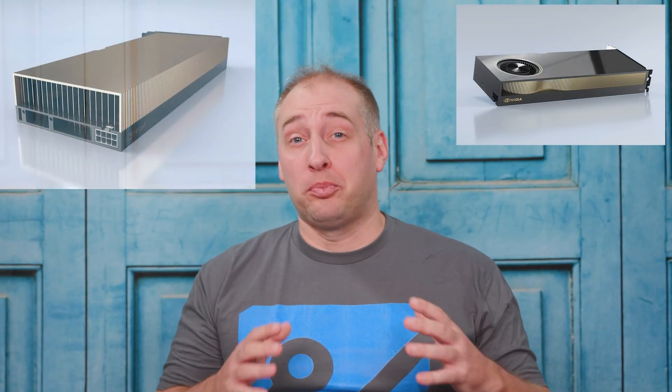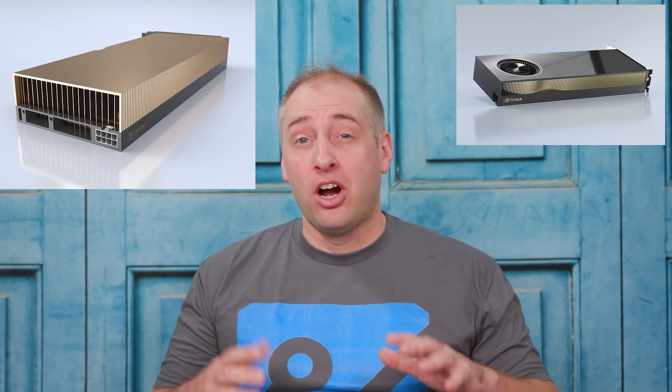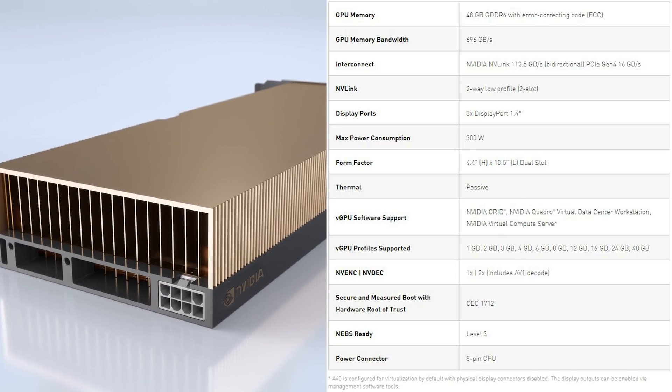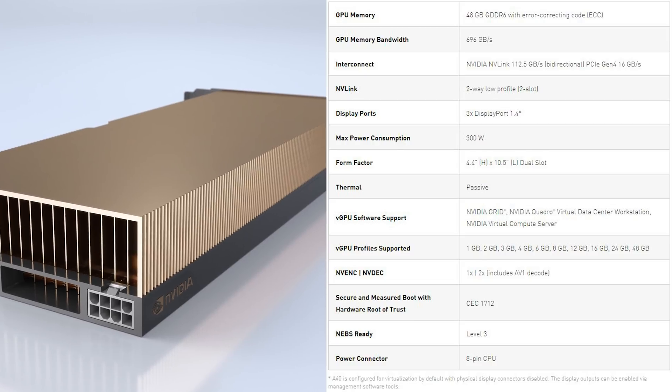The first announcement we want to talk about is the launch of two brand new GPUs for the pro visualization market. The first GPU is the NVIDIA A40, and this uses a passive cooler. It's a 300-watt GPU with 48 gigabytes of memory — a big GPU meant to be a very high-end data center GPU that sits below the NVIDIA A100. Instead of using HBM2 memory, it's using GDDR6. NVIDIA typically launches their high-end GPUs first and then fills out their stack, and that's exactly what this is.